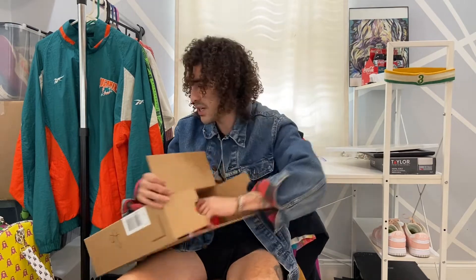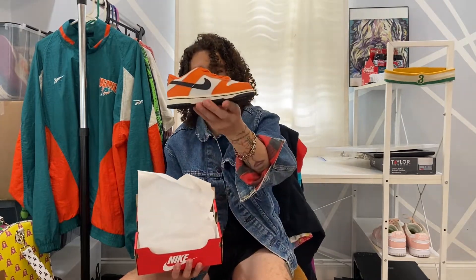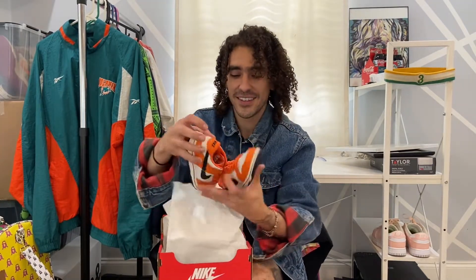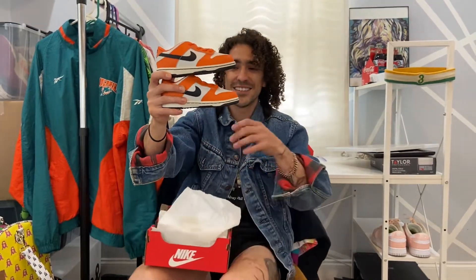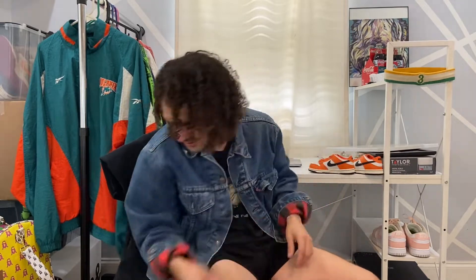Alright, and here's the toddler's pair — or the infant pair. Oh look at that, size 10C. So cute, look at that — that's so cute. Just gonna leave those right there. They're so cool.